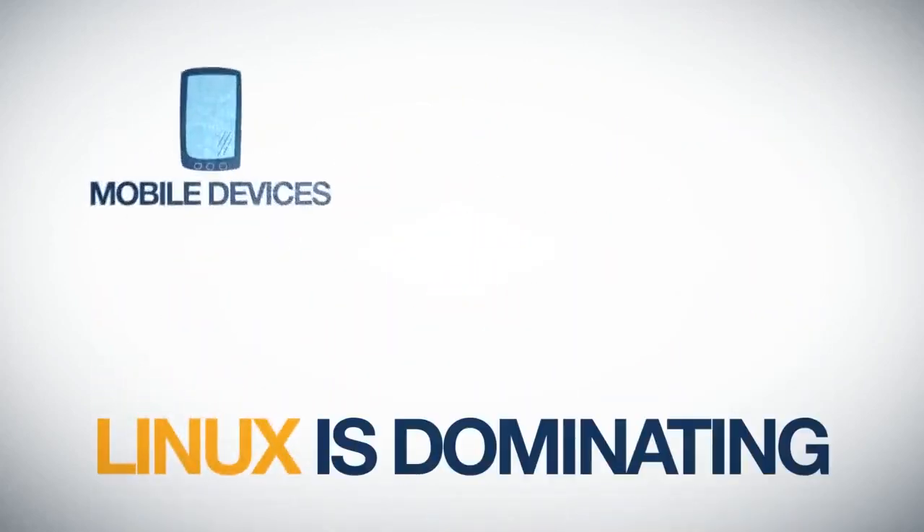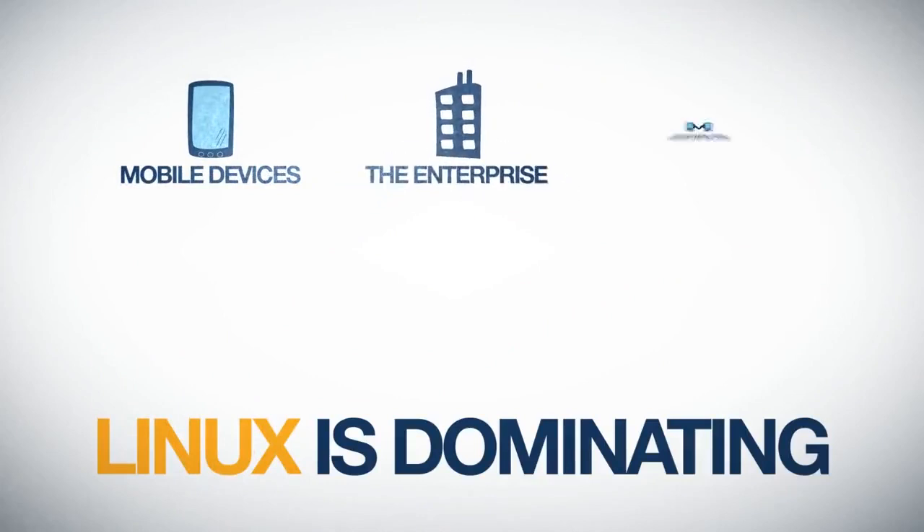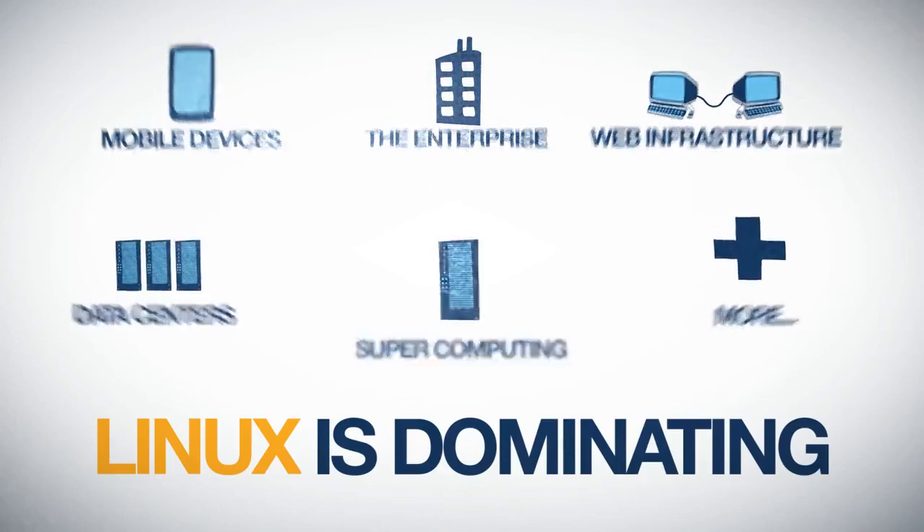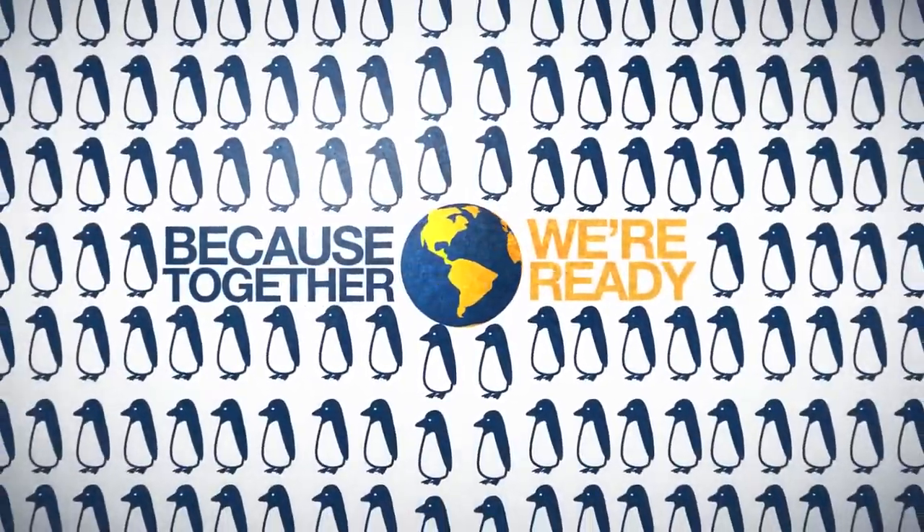Today, Linux is dominating on mobile devices, in the enterprise, in web infrastructure, data centers, supercomputing, and more. What's next? Because together, we're ready.